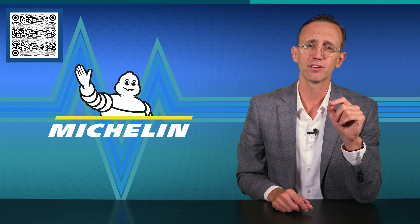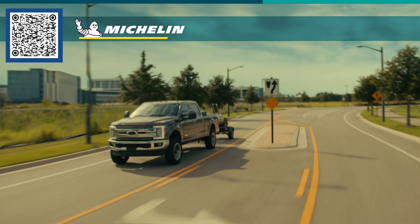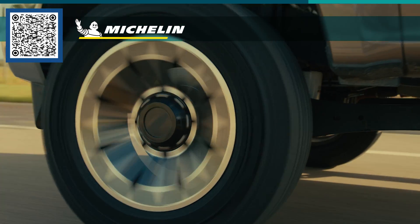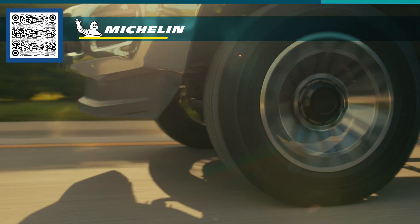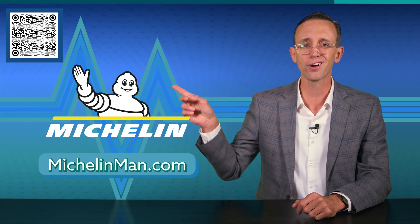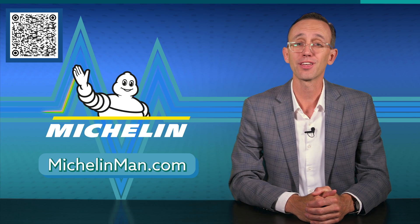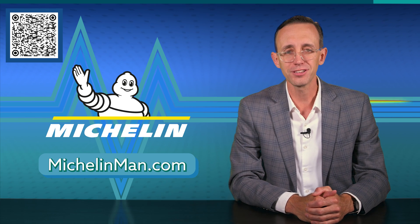Additionally, you get the Michelin Promise Plan, a 60-day satisfaction guarantee that also includes three years of roadside assistance. Currently, the Defender LTX Platinum is available in six different sizes for 20-inch wheels. To find the tire that's right for your heavy-duty vehicle, visit MichelinMan.com — you can also scan the on-screen QR code or hit the link in the description box below. We thank Michelin for their support of EV Basics.